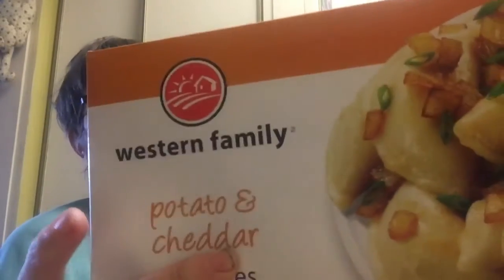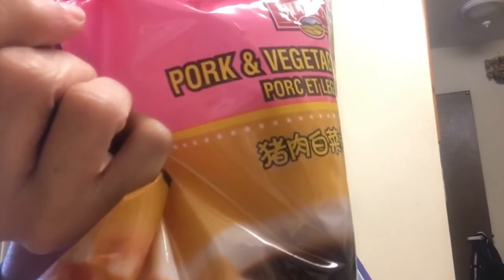Now we're going to look at the bag and we got some frozen stuff. One of the things that we like, especially when I'm working, is lasagna, so we got some chicken lasagna. Another thing I like — they got two boxes of these because they were on sale, I think $4 for the two boxes — potato and cheddar western family perogies. We also got some pork and vegetable pot stickers. They're always good to have; we just heat them up and have them with rice.